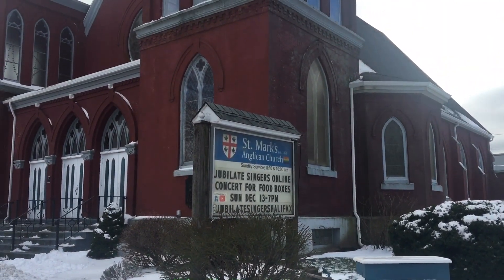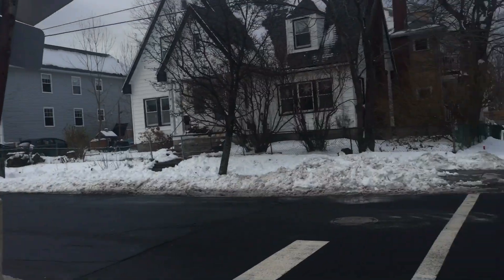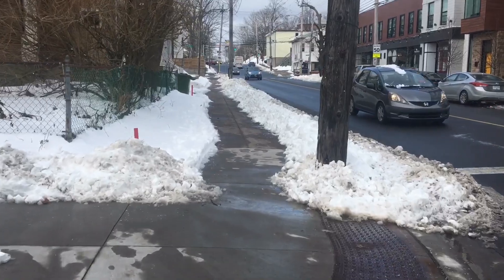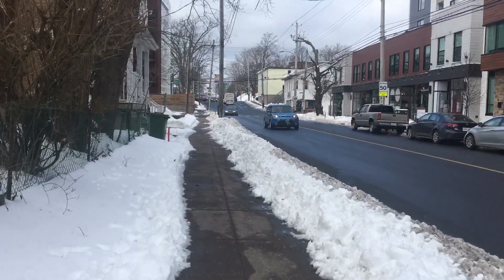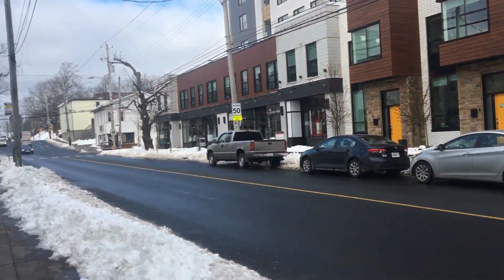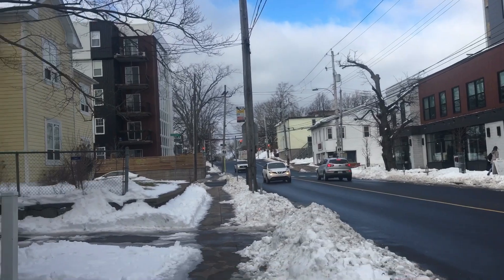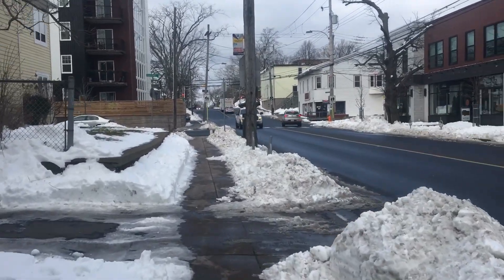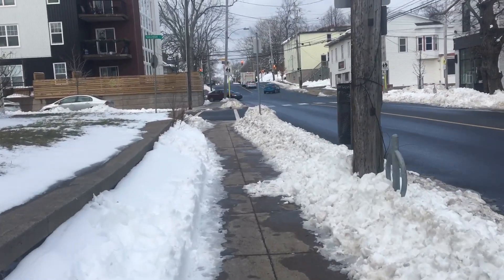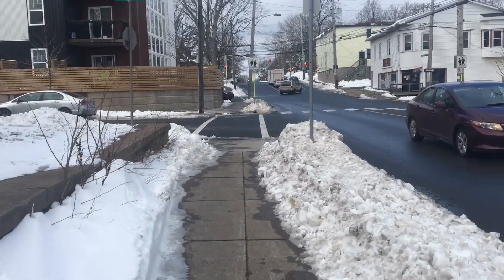This is St. Mark's Church. They're starting to get really pricey around here — the rent is a thousand dollars plus more a month.